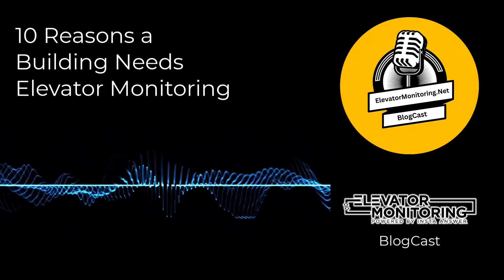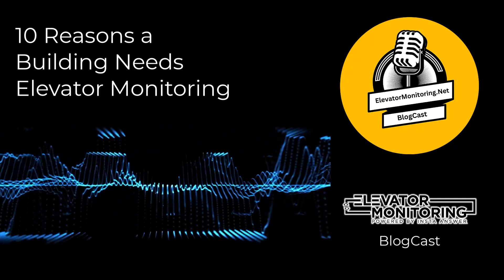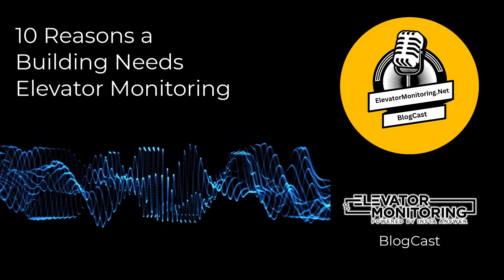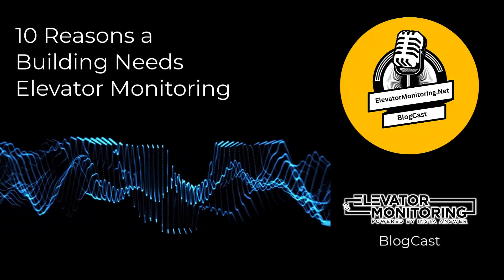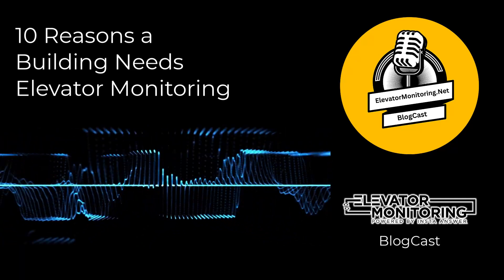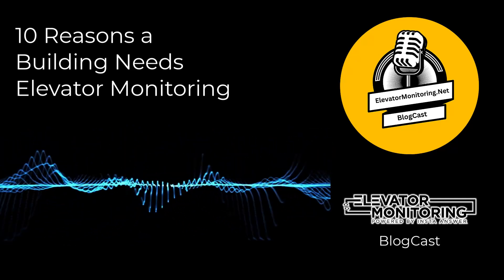4. Compliance with Regulations. Understanding and complying with regulatory standards governing elevator operations can be a challenging task. Elevator monitoring simplifies compliance by guaranteeing that elevators meet the safety codes and standards established by entities like the American Society of Mechanical Engineers (ASME). Elevator regulations are always changing to match the newest safety and efficiency standards. Building owners use monitoring systems to stay compliant, avoid penalties, and ensure elevator service is not disrupted — representing a dedication to safety and dependability.